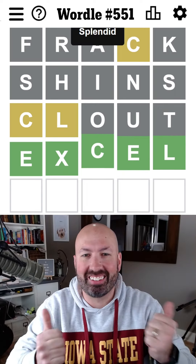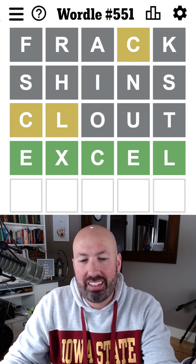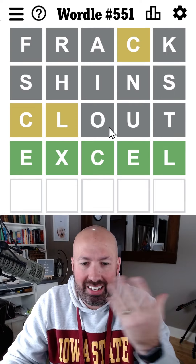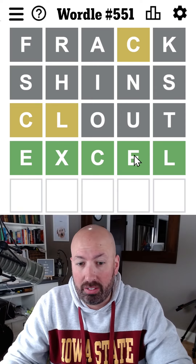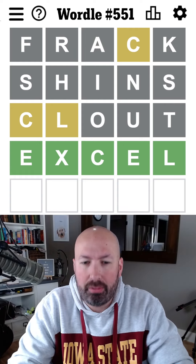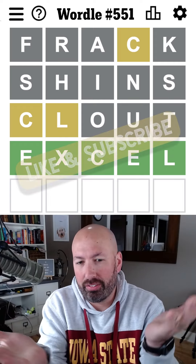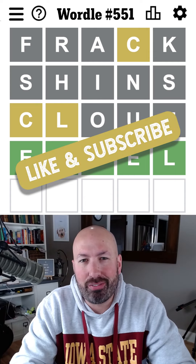It was Excel! Interesting, so that is a little bit tricky. That's a hard word with the X and the double E, but we'd already ruled out all the other vowels. Let me know if there's something else I should have guessed besides Excel — I feel like that was the only possibility at that point, but there's probably something else it could have been. Anyway, let me know if you think people have a lot of clout if they Excel at fractions, and how you did with today's Wordle, and be sure to subscribe for more puzzles.